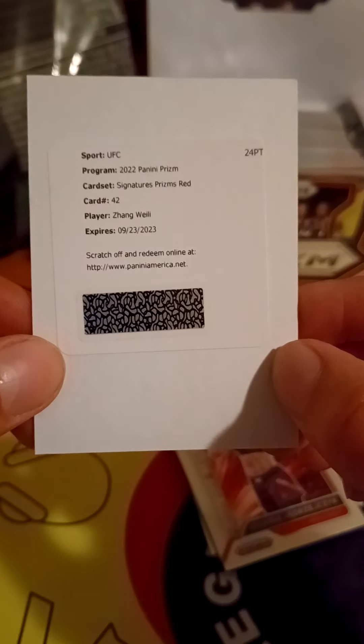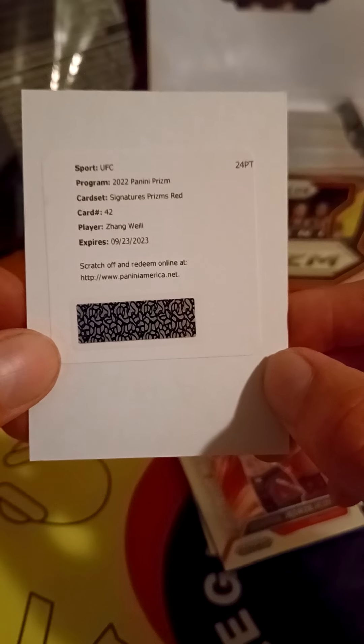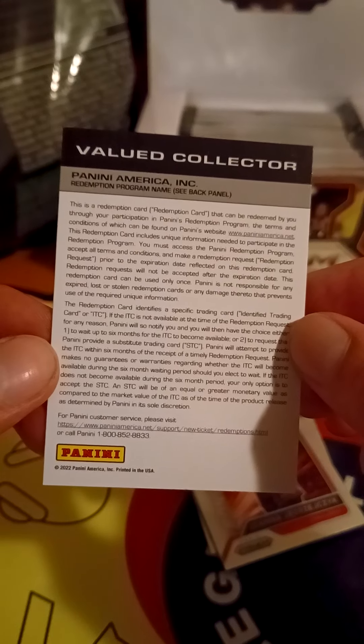This card is face down — oh, it's one of these scratch-off and redeem cards. 2022 Panini Prism Signatures Prism Red — Zhang Weili, expires 9-23-23. That's pretty sweet, I didn't know that was in here. A redemption card! So I guess this is one of my autographs — a Zhang Weili. Not a bad card to get.